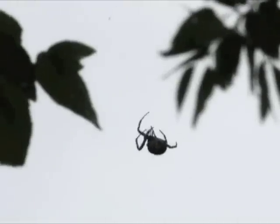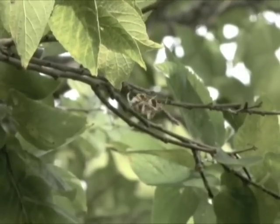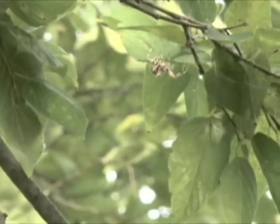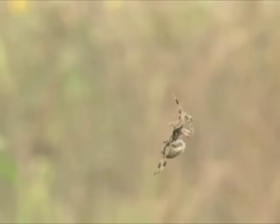This orbweb weaver built a large web between two trees, a natural flyway for insects. The spider spent half an hour constructing the anchor lines on which to build a circular web. Vertical lines were thick and nearly 15 feet long.